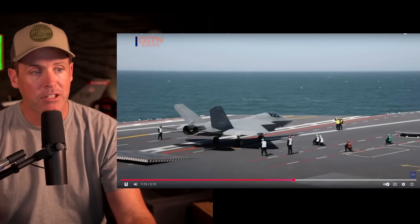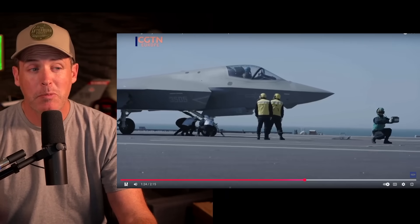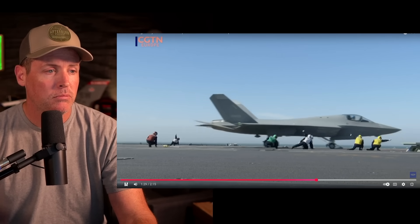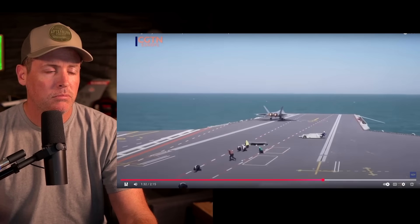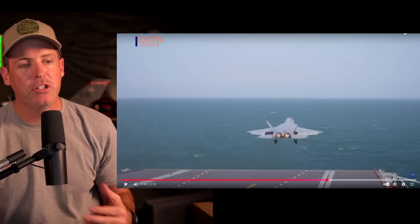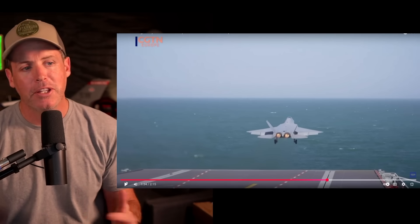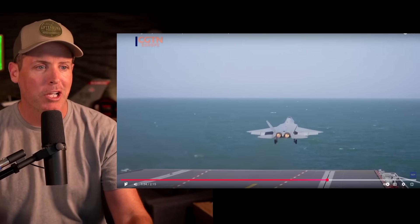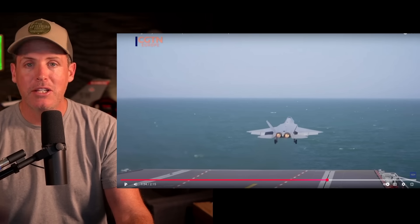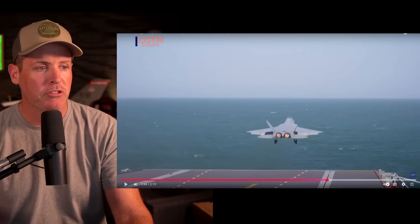The flight deck is clean — obviously this is testing, so there are no other aircraft on the flight deck, which doesn't surprise me too much. The Fujian is supposed to carry 50-plus aircraft. And I'll give them credit — it's a twin-engine design. Coming from a single-engine fighter background, having two engines when you're doing naval blue-water operations with only one piece of good concrete to land on is a nice feature. Twin-engine, fifth-generation fighter.